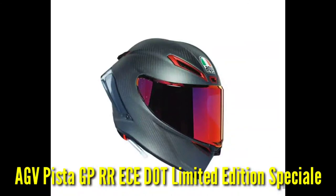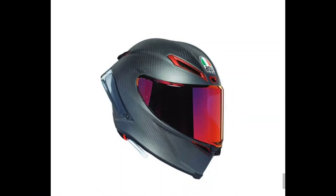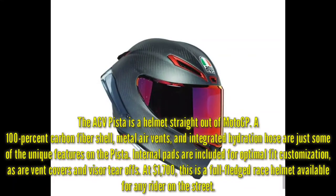Number 2: AGV Pista GPR RS Limited Edition. The AGV Pista is a helmet straight out of MotoGP. A 100% carbon fiber shell, metal air vents, and an integrated hydration hose are just some of the unique features on the Pista. Internal pads are included for optimal fit customization, as are vent covers and visor tear-offs. At $1,700, this is a full-fledged race helmet available for any rider on the street.